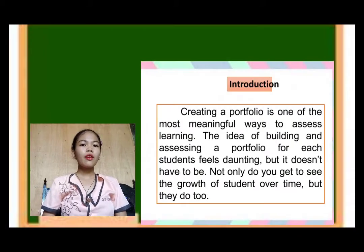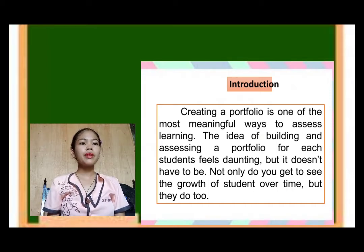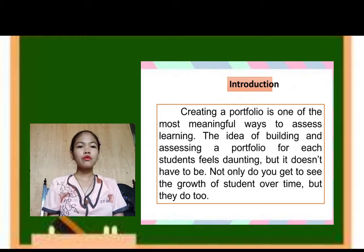To start off, I have an introduction. Creating a portfolio is one of the most meaningful ways to assess learning. The idea of building and assessing a portfolio for each student feels daunting, but it doesn't have to be. Not only do you get to see the growth of students over time, but they do too.